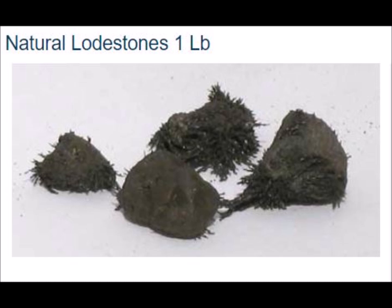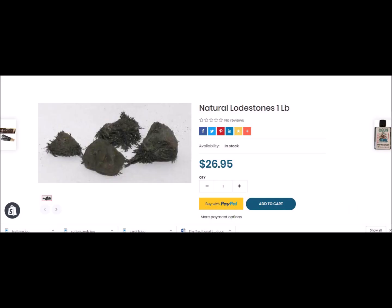Lodestones are one of the most important tools of Hoodoo. They are minerals and they are used to draw things to you. They are also a magnet, used to charge and bring to you things that you want. In Hoodoo, many healers and conjurers will use lodestones for protection, healing, love, and to bring in money. This is traditionally what lodestones are used for in Hoodoo.